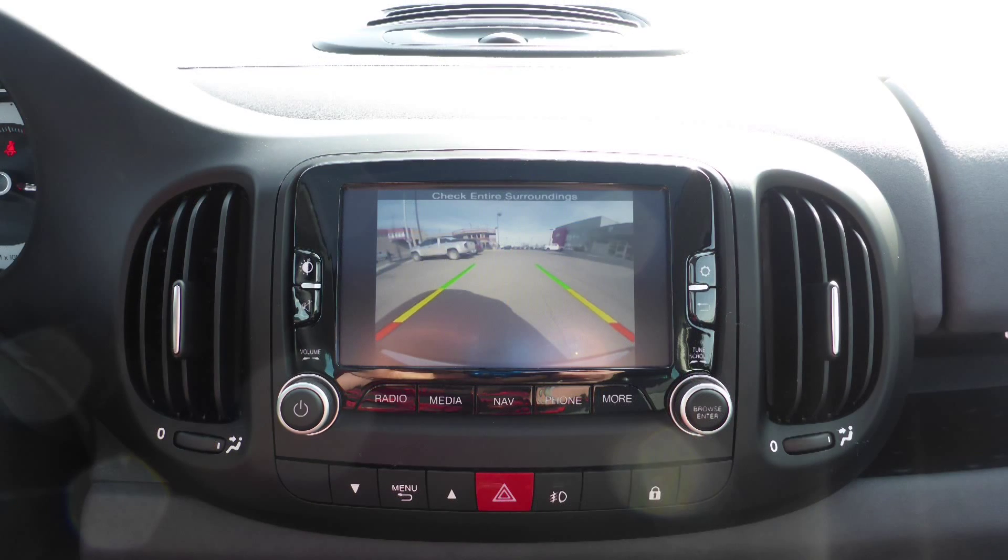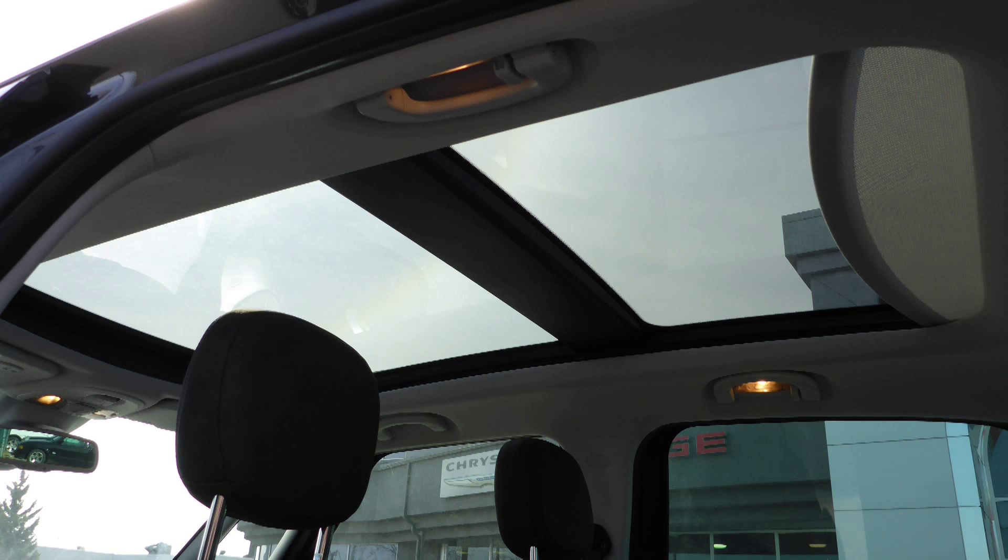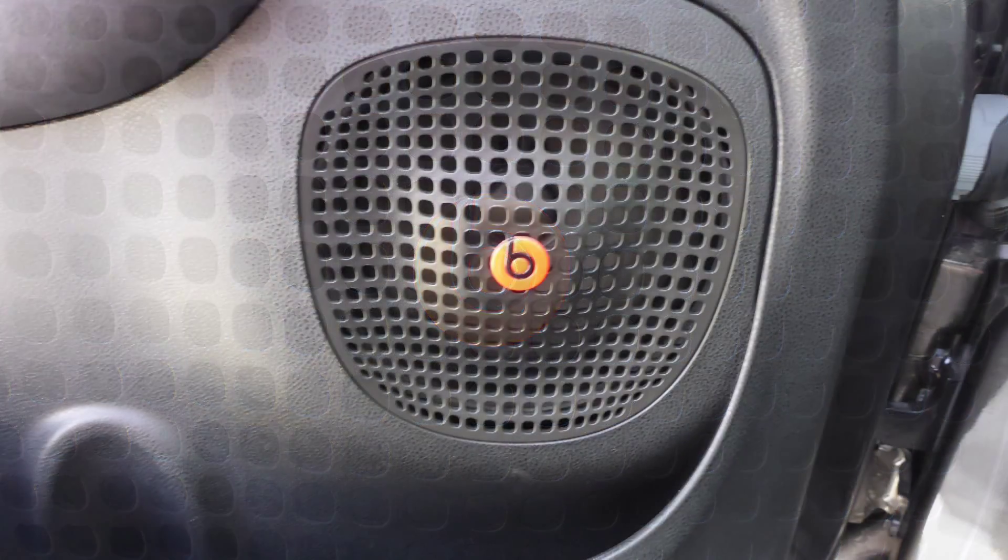Also included are a rear backup camera, an MP3 input jack, a USB port, a dual pane panoramic sunroof, and a premium Beats audio system.